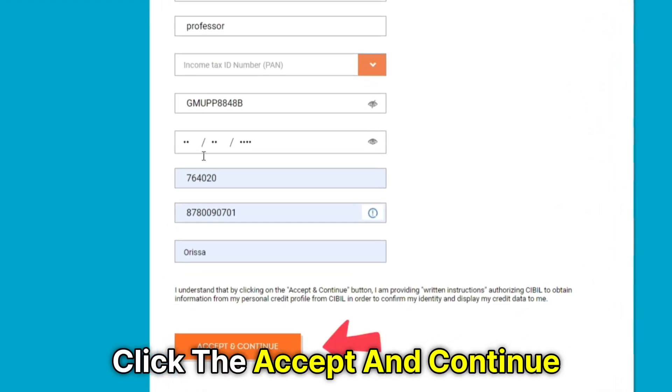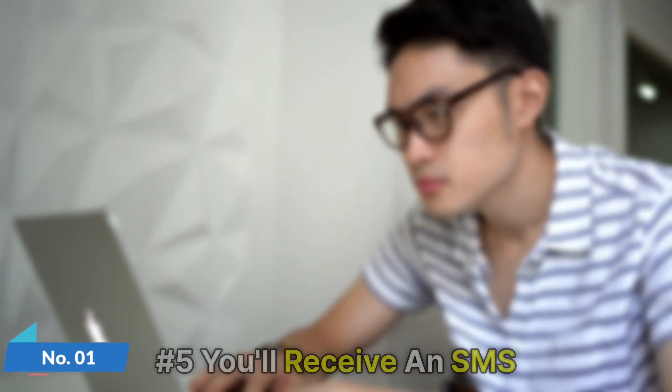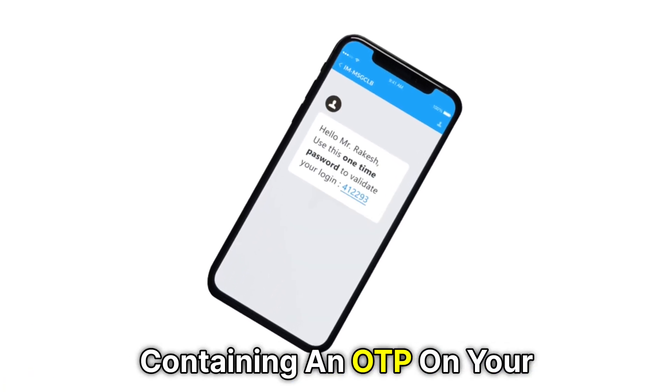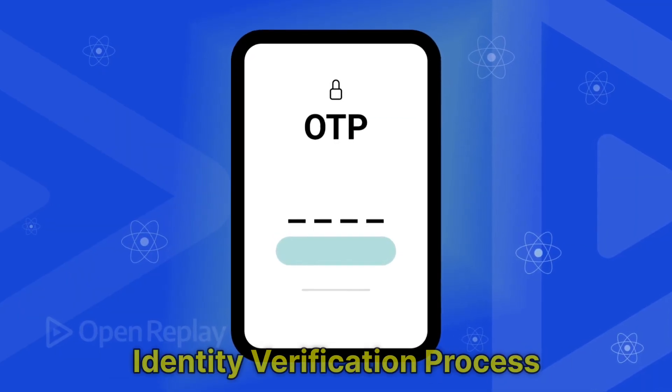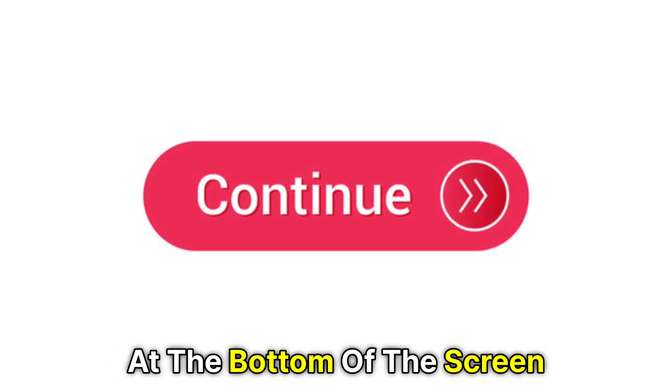Number four, click the Accept and Continue button at the bottom of the screen. Number five, you'll receive an SMS containing an OTP on your mobile number. Enter the OTP to complete the identity verification process and click the Continue button at the bottom of the screen.